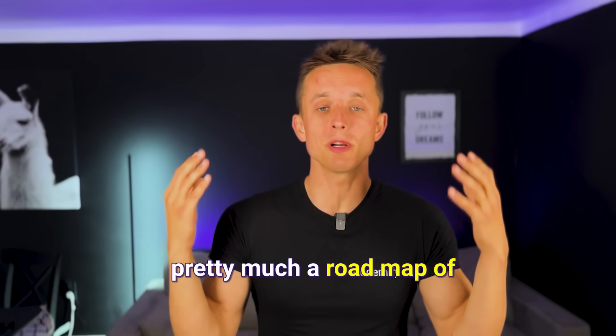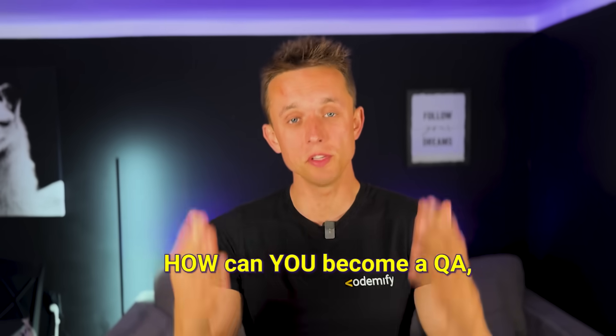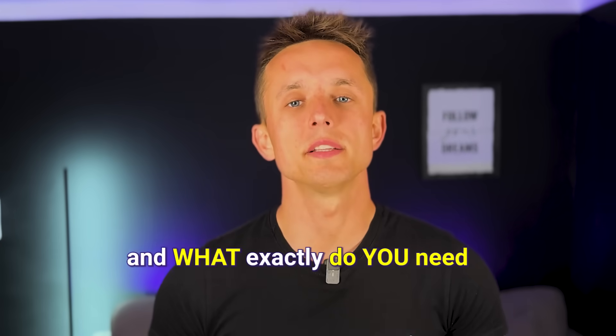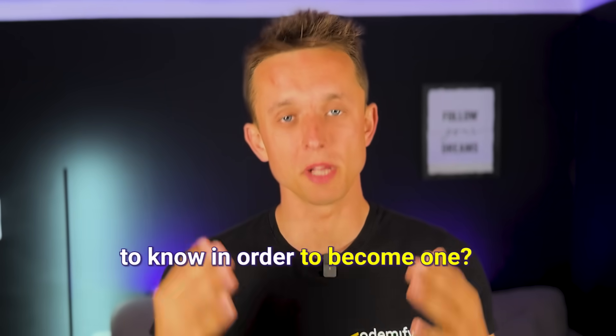Today I will explain and show you a roadmap of how you can become a QA Automation Engineer and what exactly you need to know in order to become one.